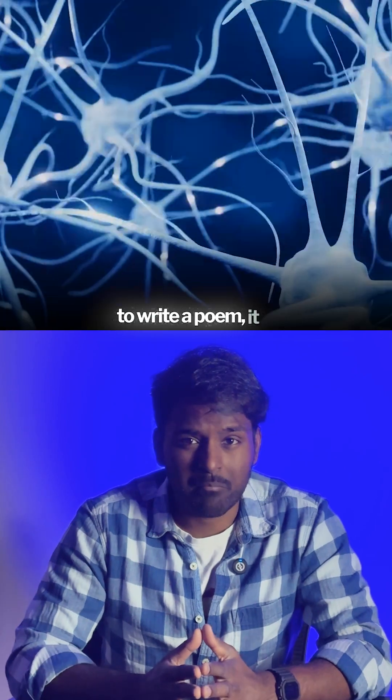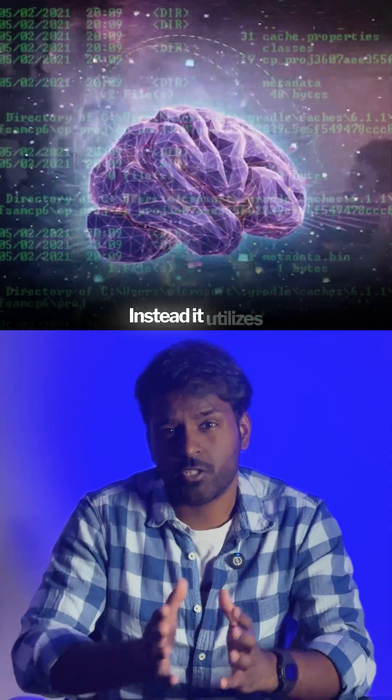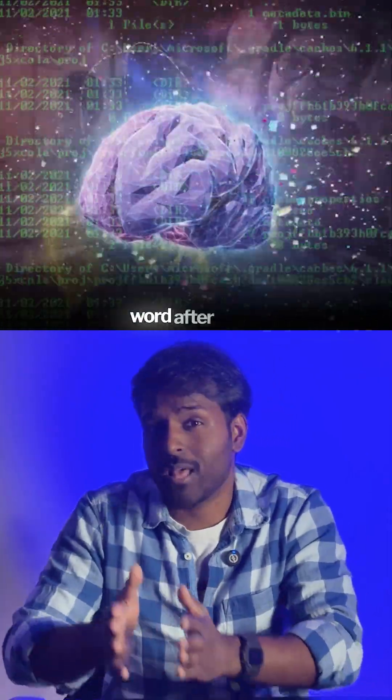So when you ask it to write a poem, it is not actually recalling from its memory gained during training. Instead, it utilizes the patterns it learned during training and predicts word after word.